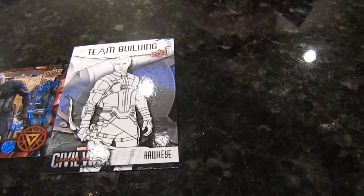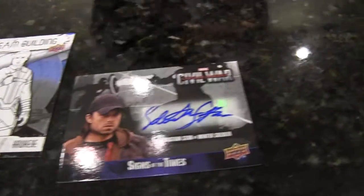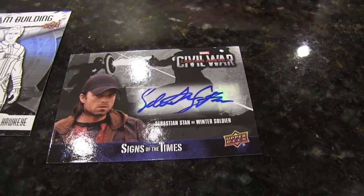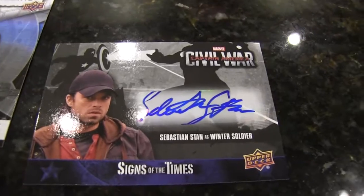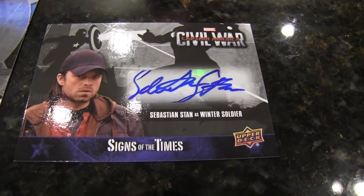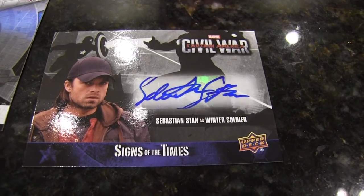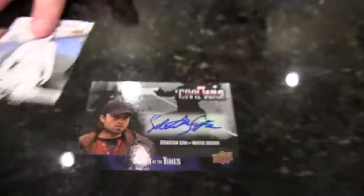And a Sebastian Stan autograph! Kabam — you destroyed it. I was hoping we would get at least one signature. These are selling on the aftermarket for around $200–$300. That's definitely a central character in the film and he's going to be in the later films coming out, especially if they end up doing a Captain America 4.